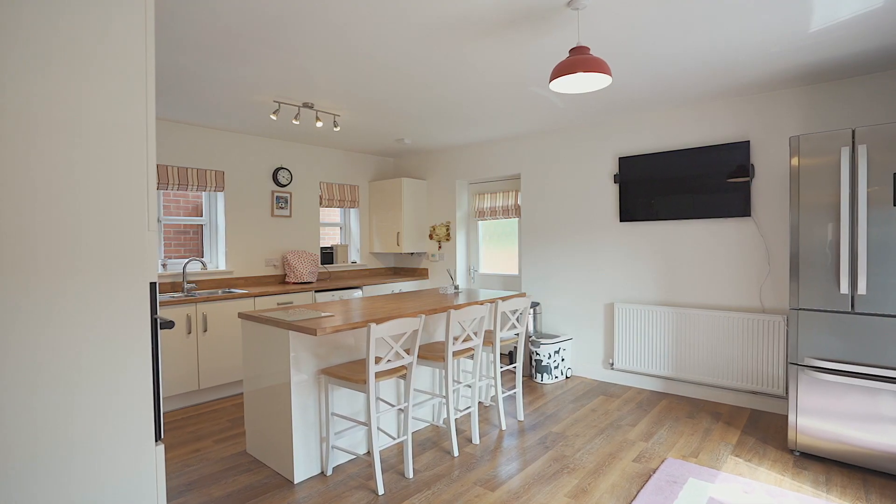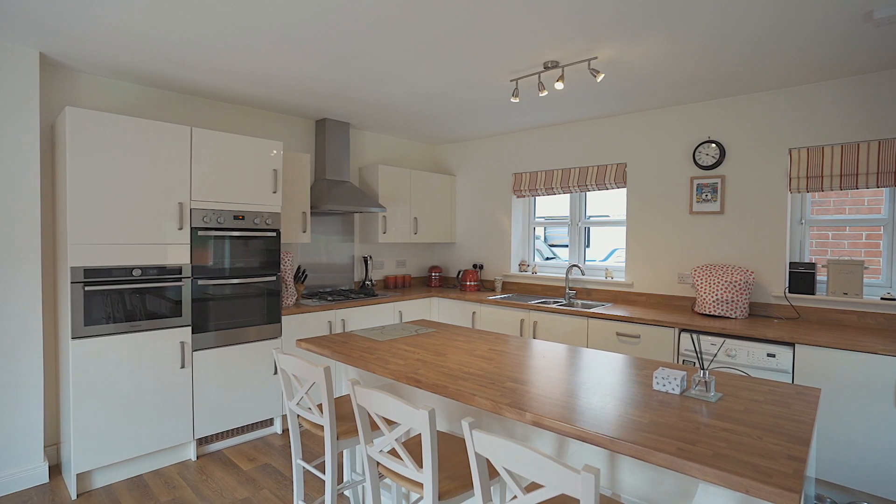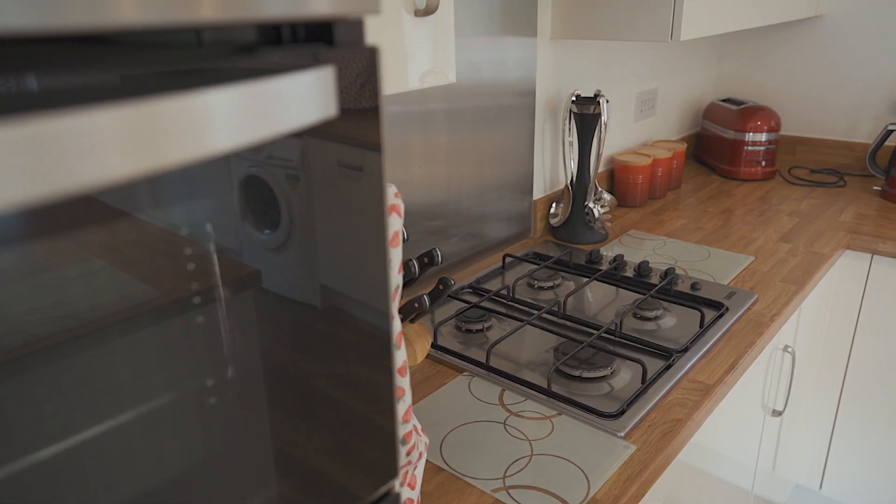The kitchen is very spacious. It has plenty of room for your utilities and lots of storage, as well as having a lovely island complete with breakfast bar.